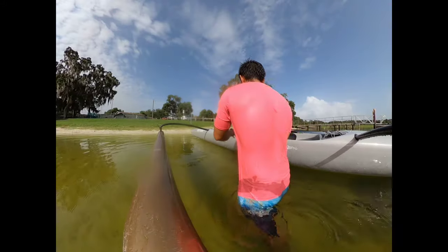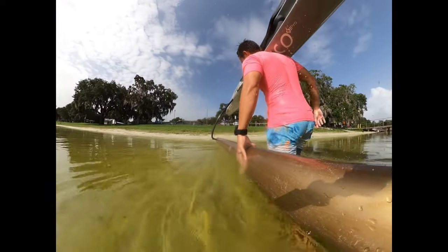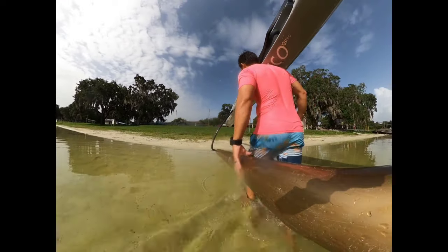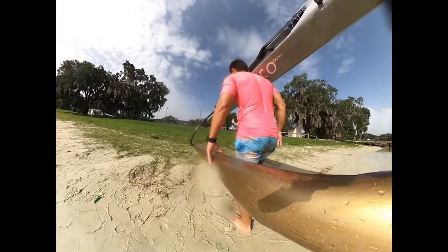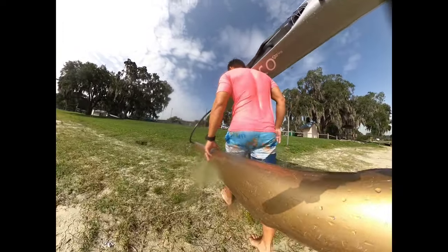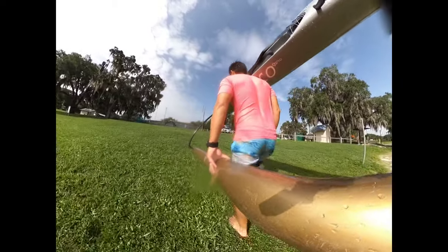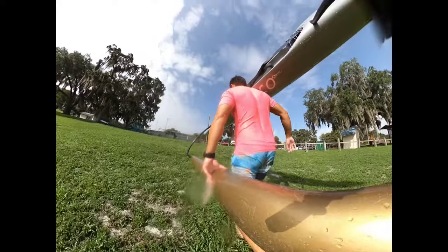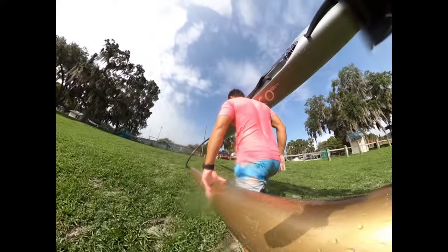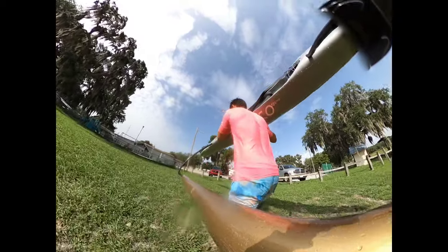That is it for the workout today — coming through, picking up the boat, walking up. Thank you guys so much for joining us here at Lake Hernando and we'll see you in a couple of weeks for the next vlog. Big shout out to all our YouTube members as well as everybody subscribed to K2NOnlinePaddleSchool.com. If you'd like me to write you some training plans very similar to the workout you saw here today, check out the website — I can be your personal coach.